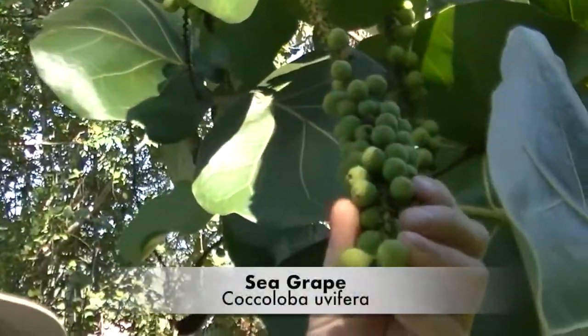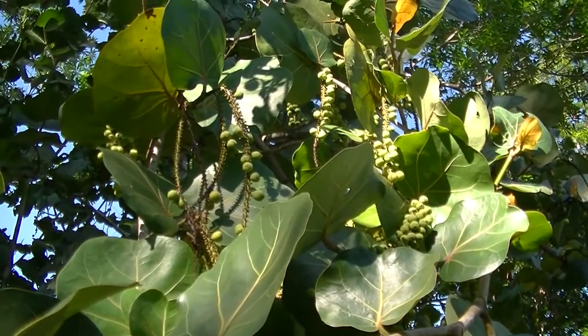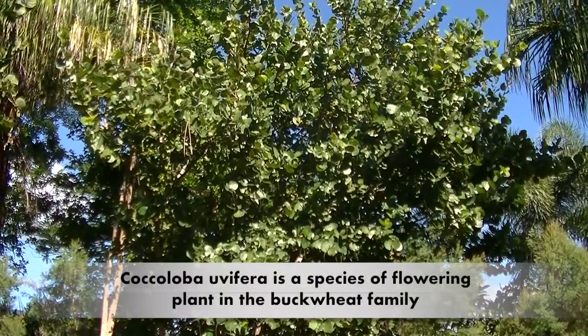Hi folks, this is the Sea Grape, Coccoloba uvifera, also known as shore grape, sea grape, and bay grape. It's native to coastal beaches throughout the tropics.